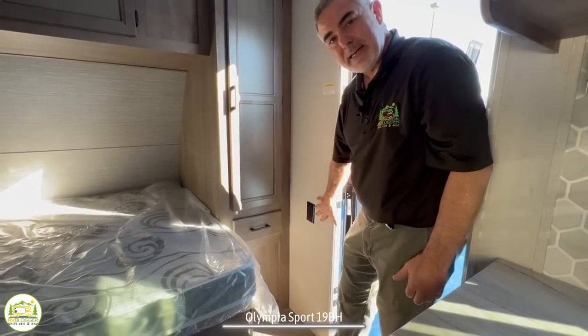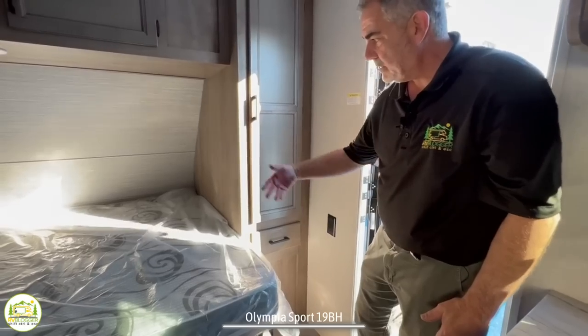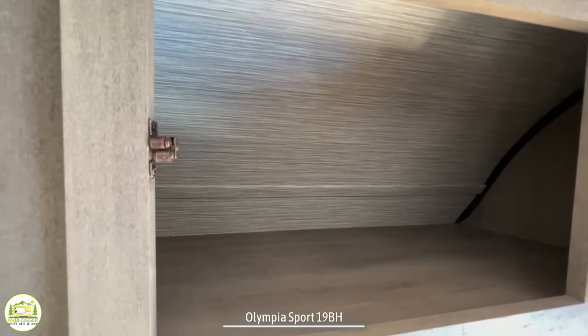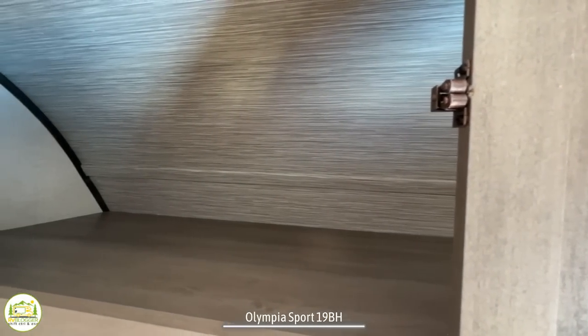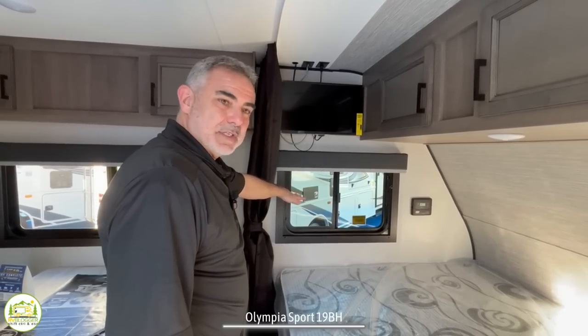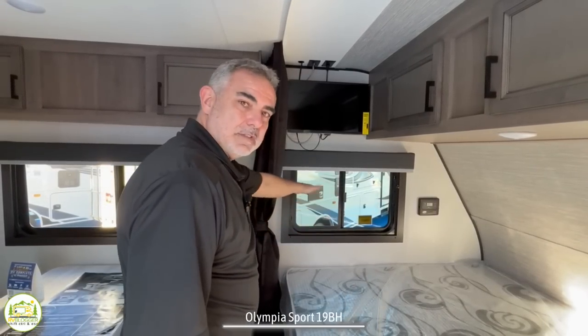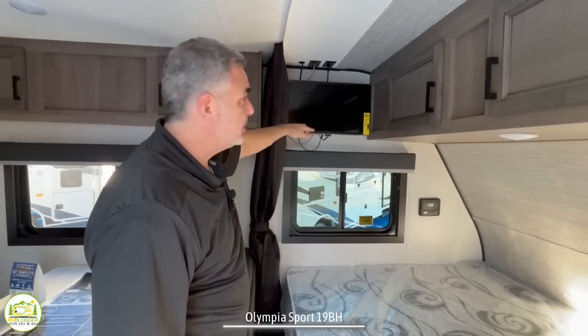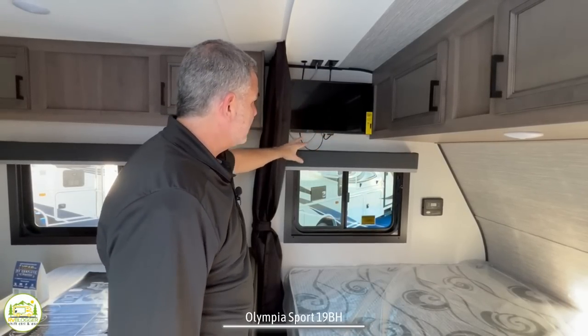There are also receptacles on the right-hand side so you can charge things while you're in bed. Overhead, there's lots of storage room up top and over the bed. At one end of the bed there's a window that can open for cross ventilation, and just above that is the TV location with receptacles, cable hookups, and everything.